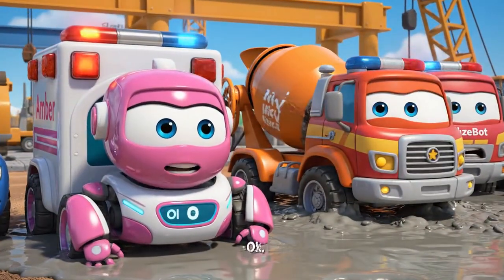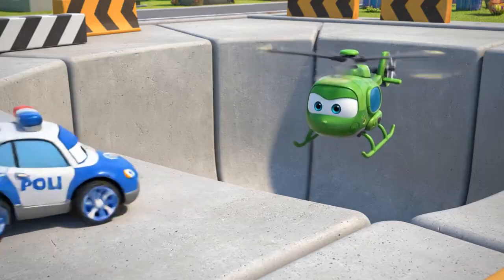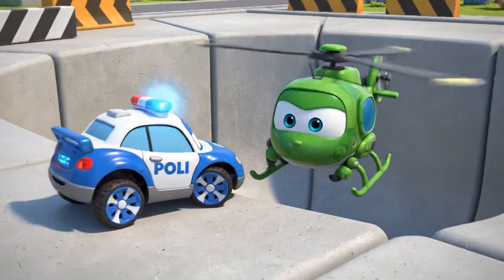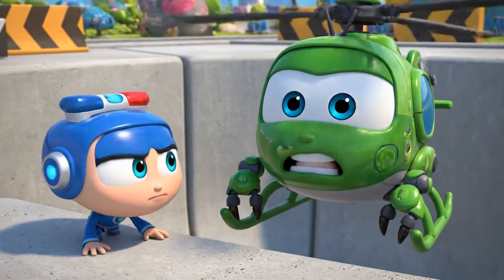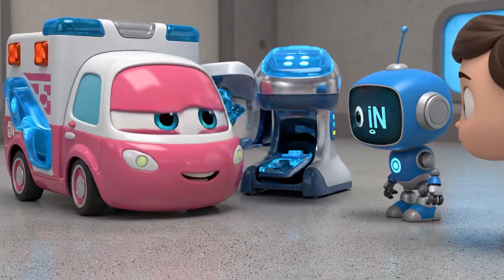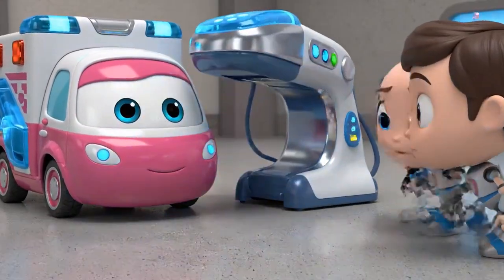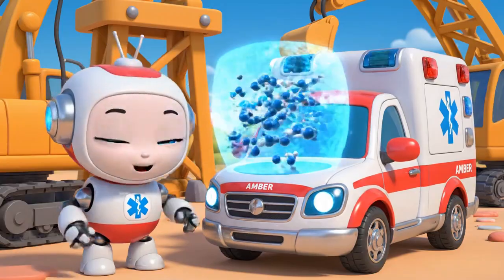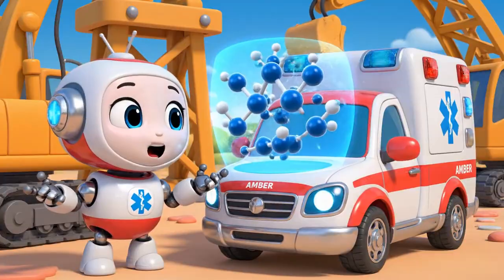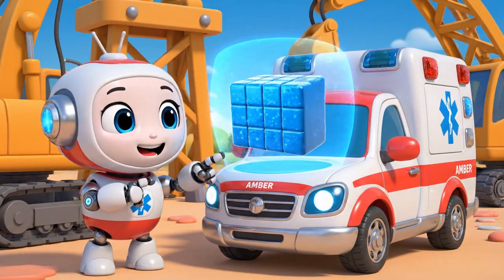Oh, my! Look at that concrete! He is in deep, Poli! Right in the middle! Jin! I am scanning the concrete's viscosity! Oh, no! The concrete is hardening! Viscosity is increasing! That means it is getting thicker and turning into a solid!